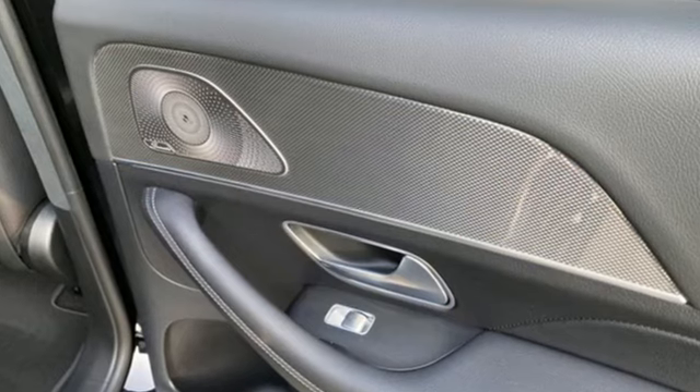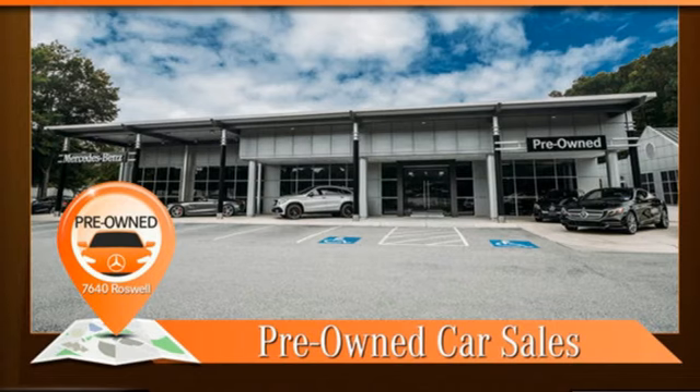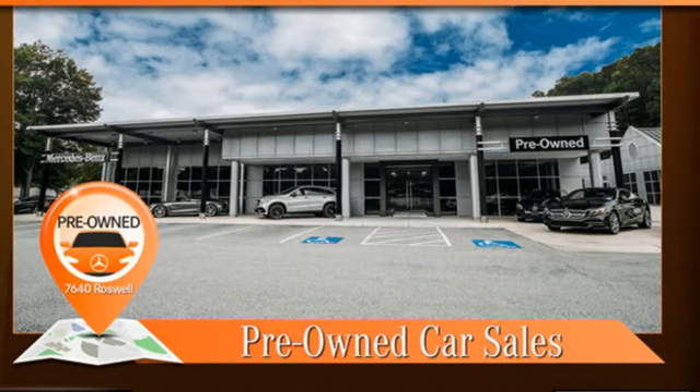High style. High performance. Mercedes-Benz. Someone is going to drive this fantastic vehicle off the lot. It should be you. Test drive it today.